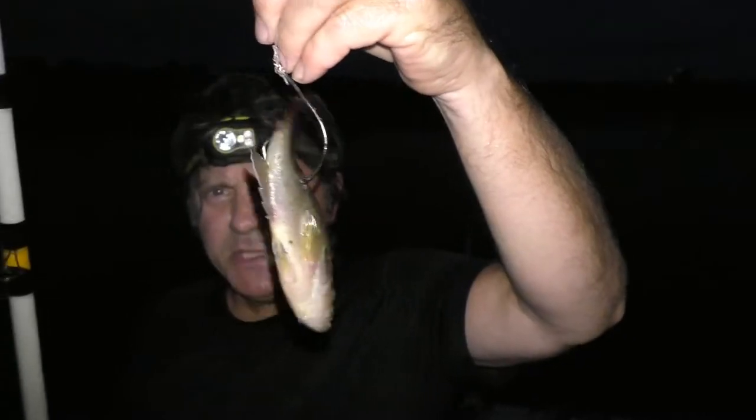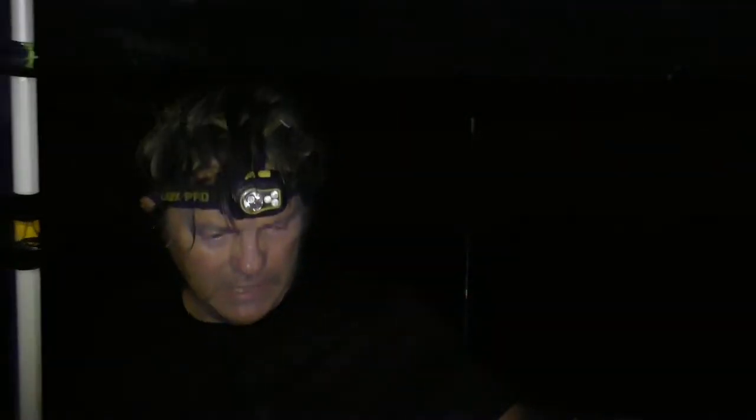First piece out is a live bluegill. Got it on a pool noodle float. Let's see what we get.